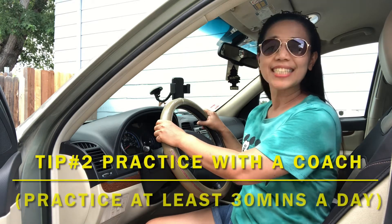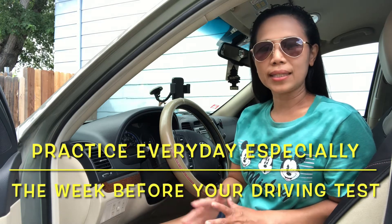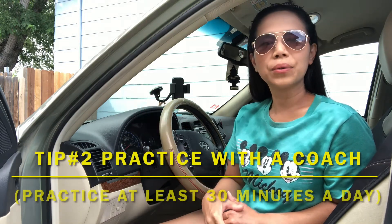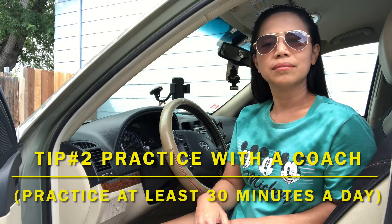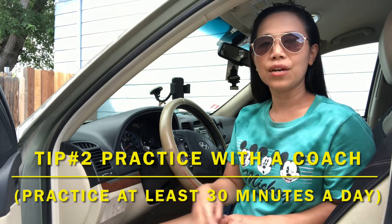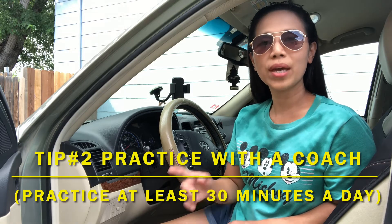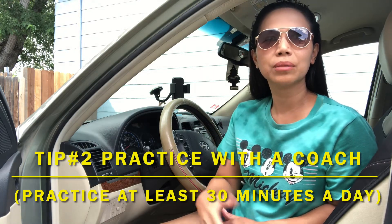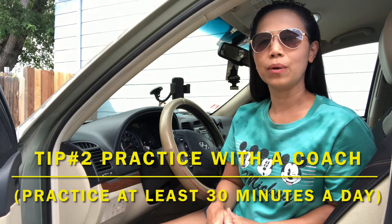Second, practice, practice, and practice more. I suggest that you should be practicing at least 30 minutes a day, especially like a week before your driving test. Practice inside the neighborhood and then you could also practice outside on the road so that you will be familiar with the traffic rules and signs. And if you know the driving test route, that would really be a great help. Of course, don't forget that you have to practice with an instructor or with a coach with you.